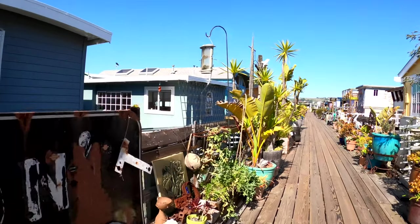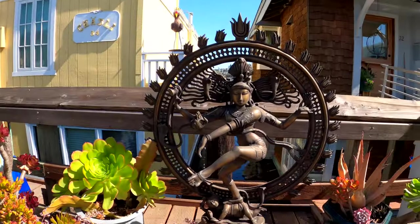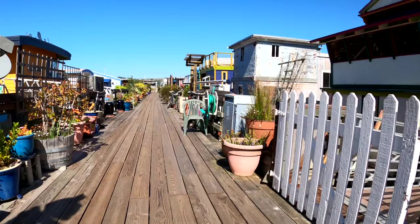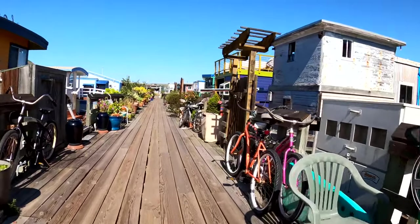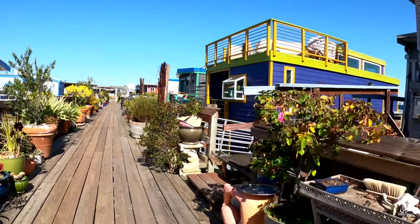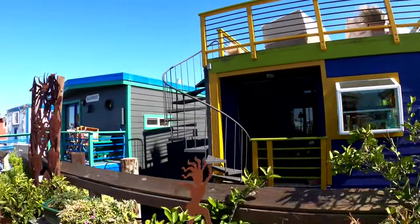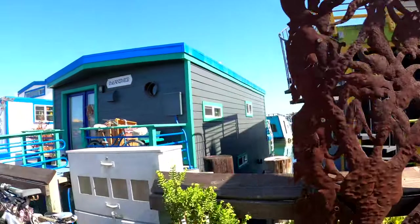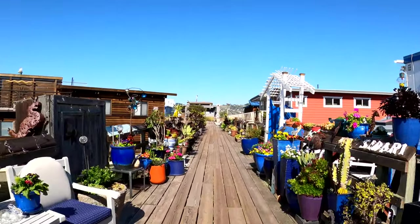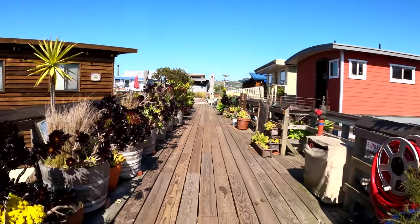Pretty cool, huh? There's a goddess. I love those stairs on the outside of that house.